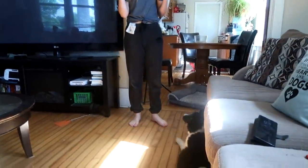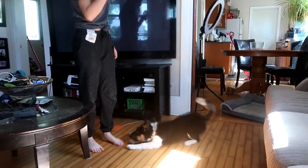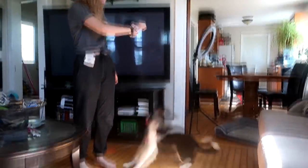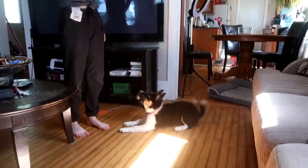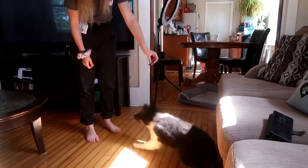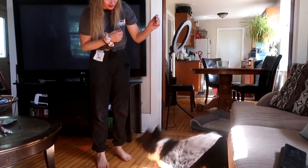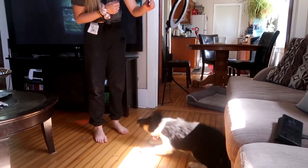Molly, sit. Put the camera on and she doesn't do it. Sit. No. Molly, sit. Okay, five seconds ago Gabby just went through all the things and she did them perfectly. Sit. No. Come here. Sit. Good girl.